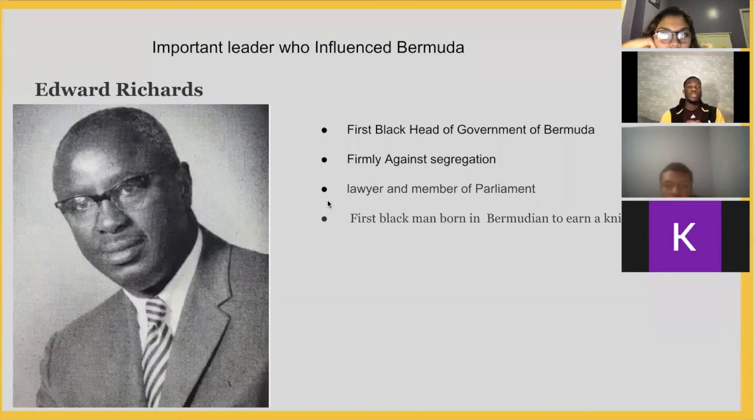An important leader who influenced Bermuda: Edward Richards. He was raised with his father and his grandmother, as his mother died when he was young. When he was 21, he moved to London to study law and came back to Bermuda in 1973. When he returned, he was appointed into office. Some of the things he did for Bermuda include fighting against segregation — he wanted everybody to become one, and through that he gained respect, which is why he is one of Bermuda's most influential leaders.